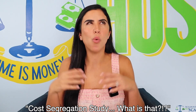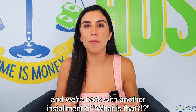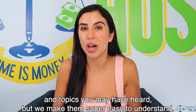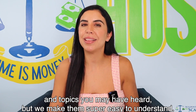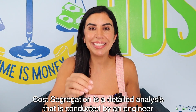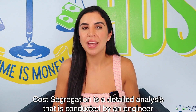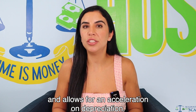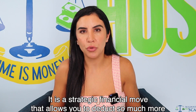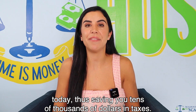Cost segregation study — what is that? Hey taxpayers, this is Tiffany Gonzalez CPA, and we're back with another installment of 'What Is That,' where we discuss key financial terms and topics you may have heard, and we make them super easy to understand. Cost segregation is a detailed analysis conducted by an engineer that allows for an acceleration on depreciation. It is a strategic financial move that allows you to deduct so much more today, saving you tens of thousands of dollars in taxes.